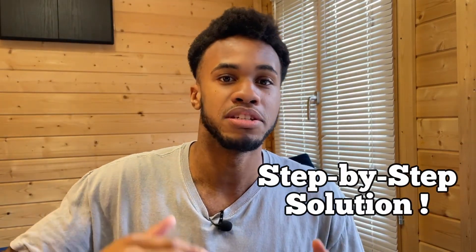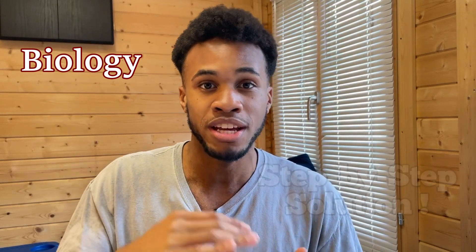My name is Kieran. In this video, I'll give you a step-by-step solution to smashing your exams for biology, chemistry, and physics in just a short amount of time. And at the end, I'll give you some general tips covering all of those sciences. All right, let's get straight to it.